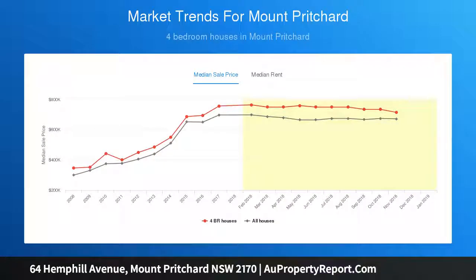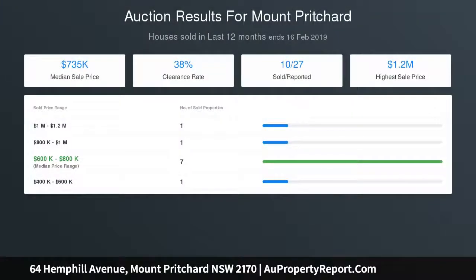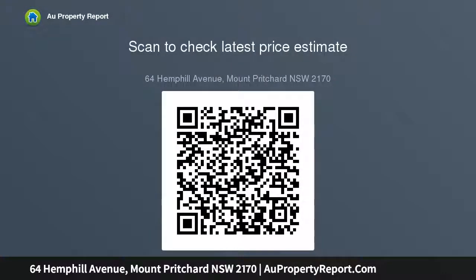Outdoor barbecue area, potential to lease separately — great for teenagers or in-laws. Land size is 556 square meters, short distance to schools, shops, and transport. The vendor is committed elsewhere and wants to sell ASAP.